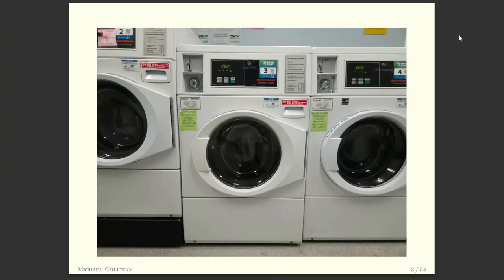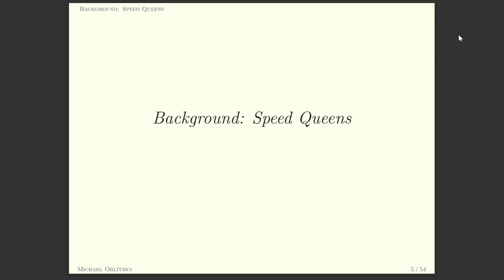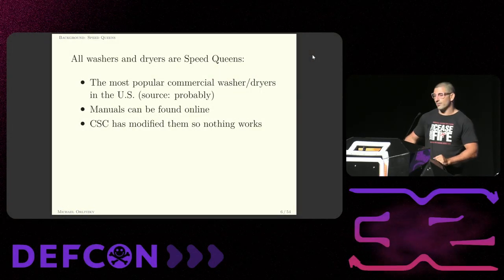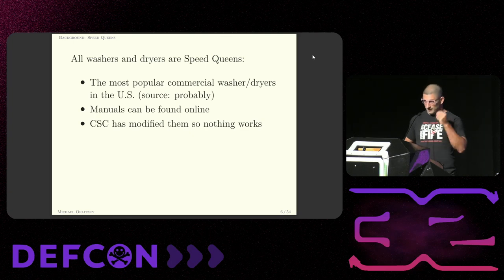This is our target — these are the washers in my building. They are CSC branded. And these are the dryers on the other side of the hallway. They are Speed Queens. Speed Queens are the most popular model of commercial washer and dryer in the United States. I made that up, but it's probably true. The manuals for these can all be found online — they're extensively documented and the manuals tell you how to hack the machine. But the problem is that CSC, because they suck, have modified the base Speed Queens so that nothing works.